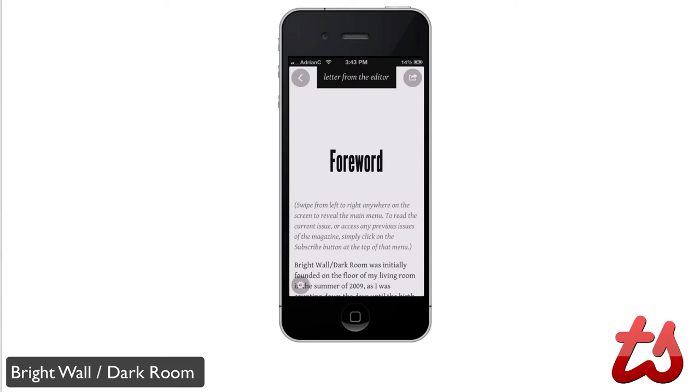Hey guys, Adrian here on behalf of TechSocial.com. Today we're taking a look at Bright Wall Dark Room. This is a new monthly film magazine that is focusing on gathering personal and creative responses to different films — a different lens on the medium, if you will. Basically they offer original, engaging content covering all kinds of films.